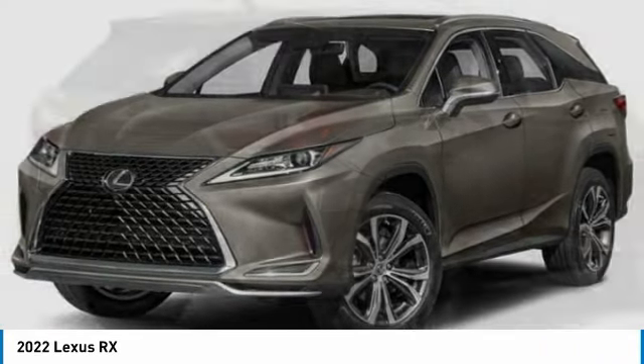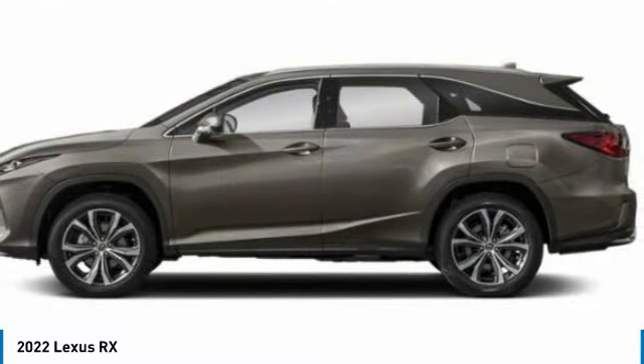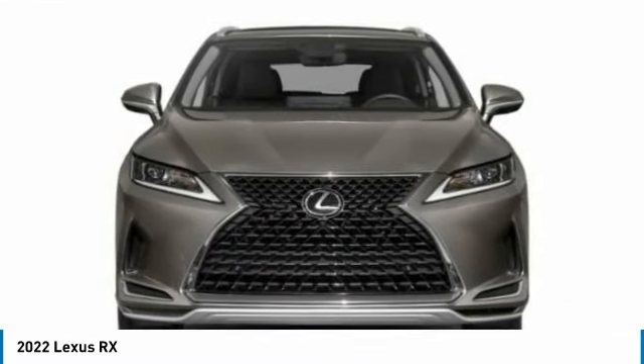Looking for the right vehicle? Check out the 2022 RX. The Lexus RX offers a spacious interior with an extremely high level of quality.